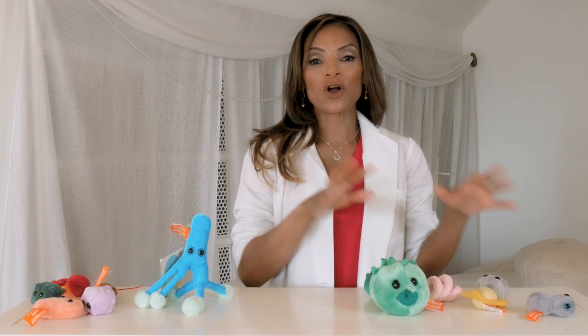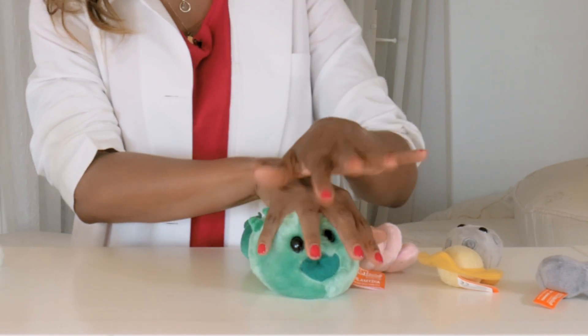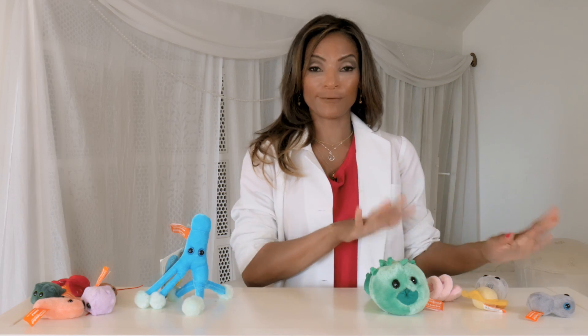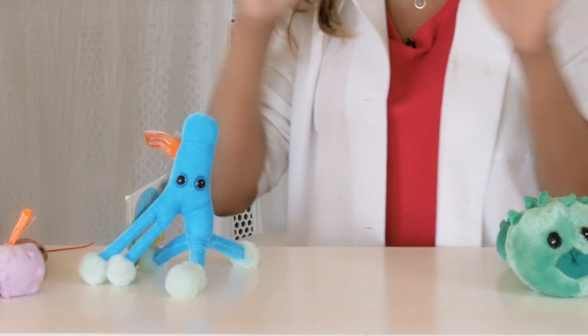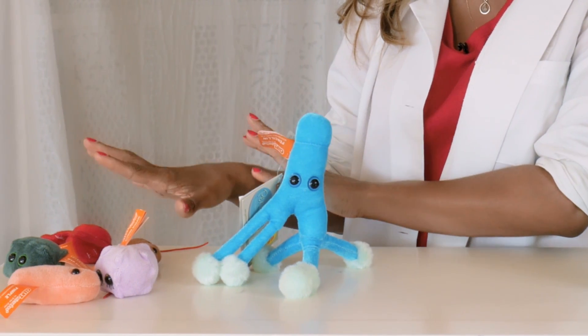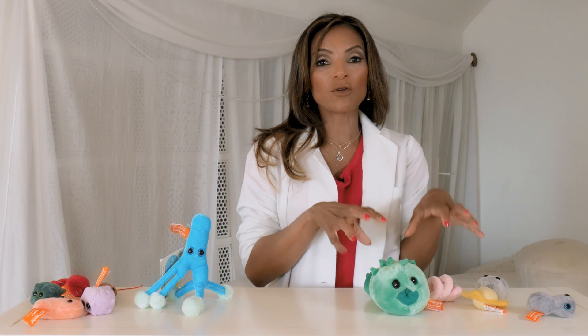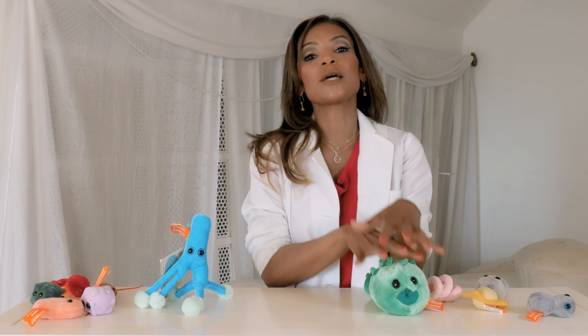These stuffed animals are sexually transmitted diseases, and this is what we call 'tainted love,' which you might have if you had unprotected intercourse. Over here we have what you need to worry about if you're going to go on a blind date or a first date. These are how the diseases look under a microscope.